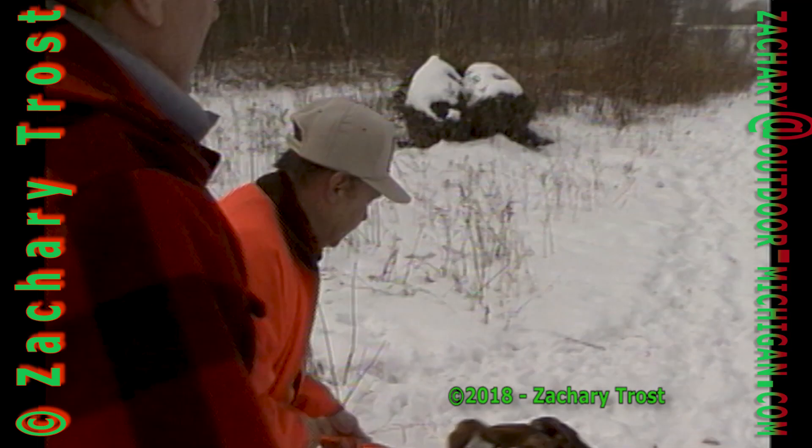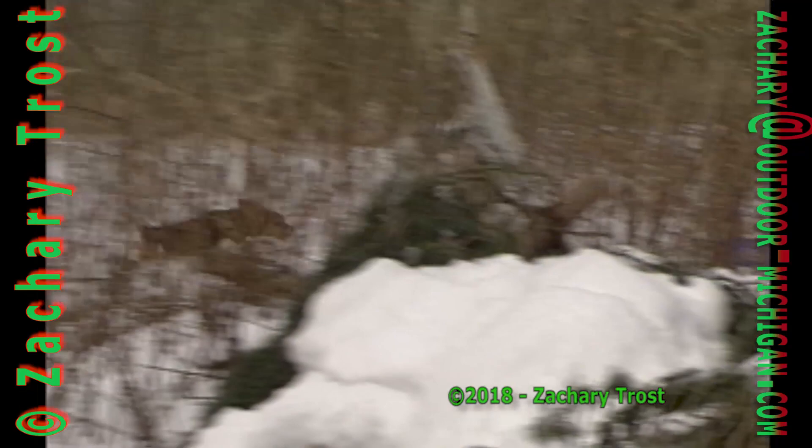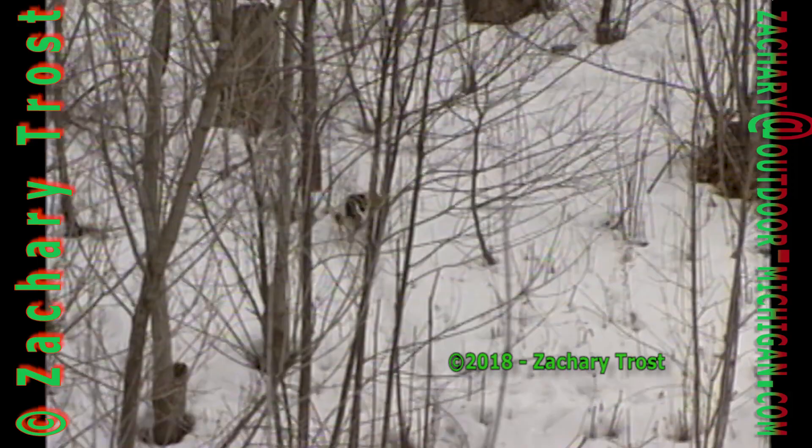We've got a lot of brush piles in here and hopefully there'll be a rabbit under every one. You can see the difference between the puppies and the experienced dogs — they're hunting while the puppies are jumping all over John. These dogs are very young and haven't gone through a hunting season yet, but two months makes such a difference. A six-month-old beagle is just discovering its deep-seated instinct to follow cottontails.